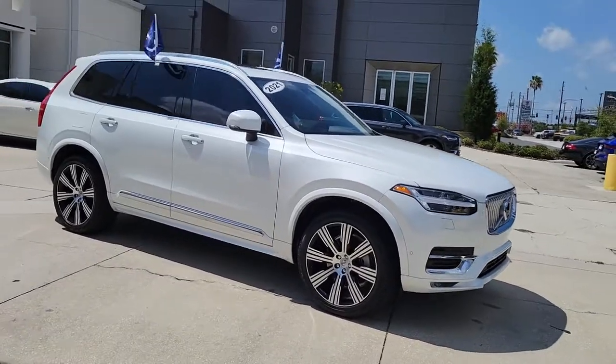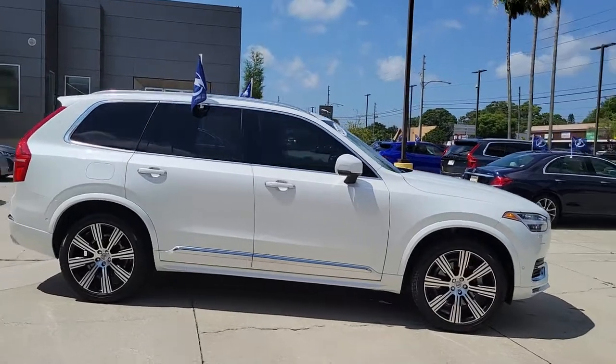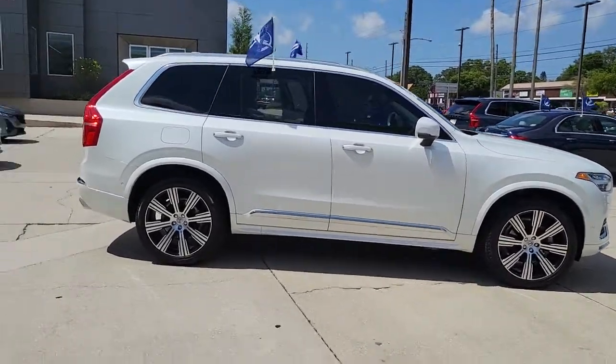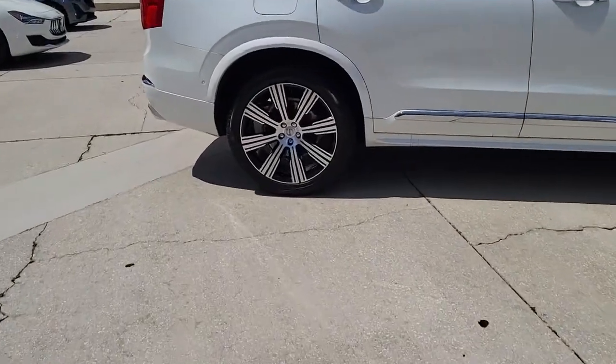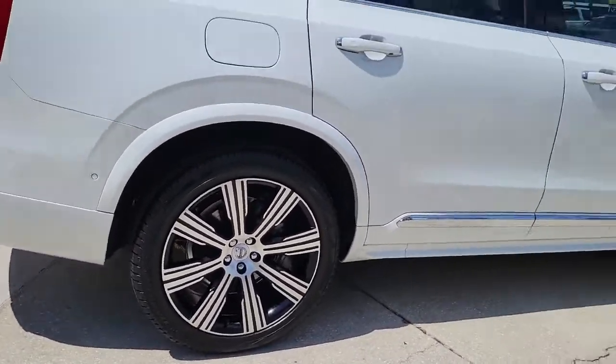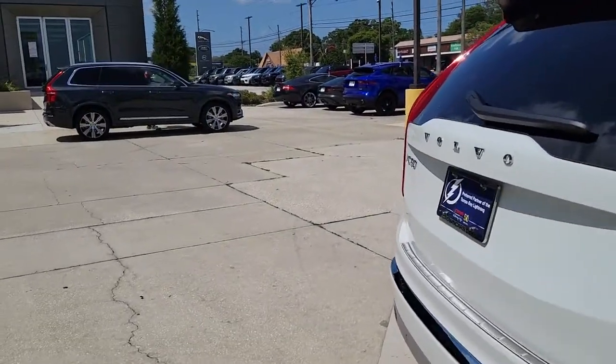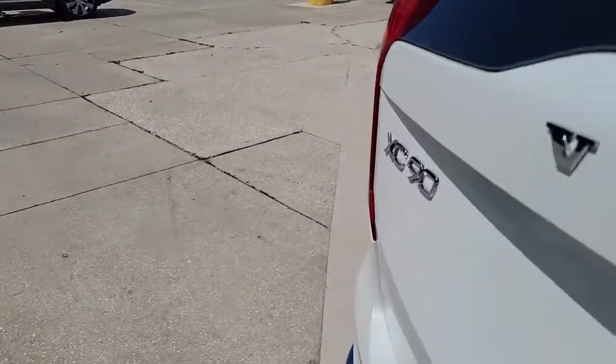Introducing the 2021 Volvo XC90, with less than 10,000 miles on the odometer — this vehicle stands out from the rest. Enjoy a view of this chic Volvo XC90, the safety-focused luxury SUV with sleek Scandinavian flair. Its inspired design, premium comfort, and satisfying performance make each journey a delight.